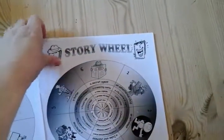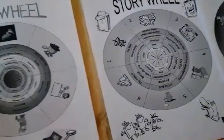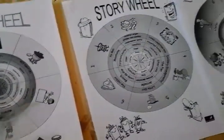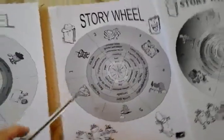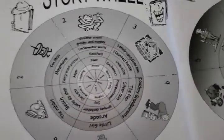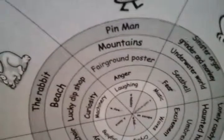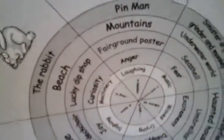I have a few here — I think I've got three. Basically what you do is you can roll a dice and number them. This one's got numbers on it. I've crossed some out already because we've done this. But basically, if you look on number one, it says Pin Man, Mountains, Fairground, Poster, Anger and Laughing.